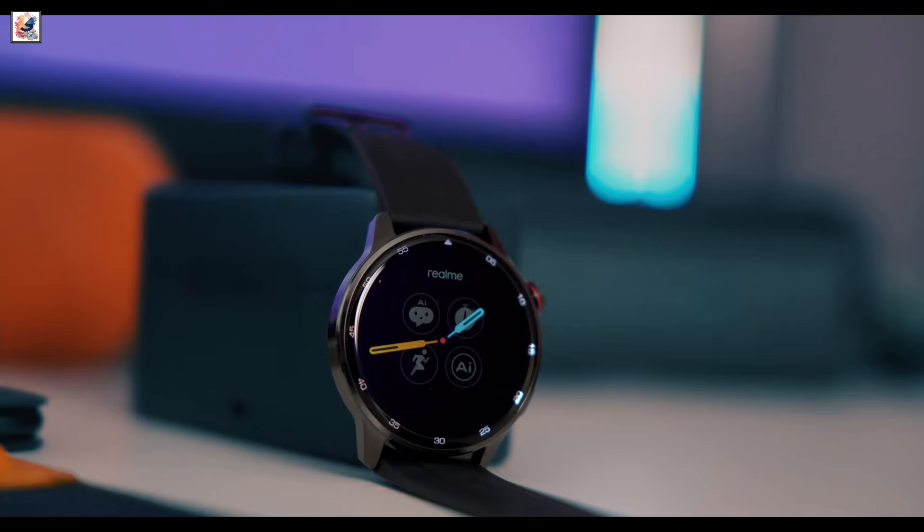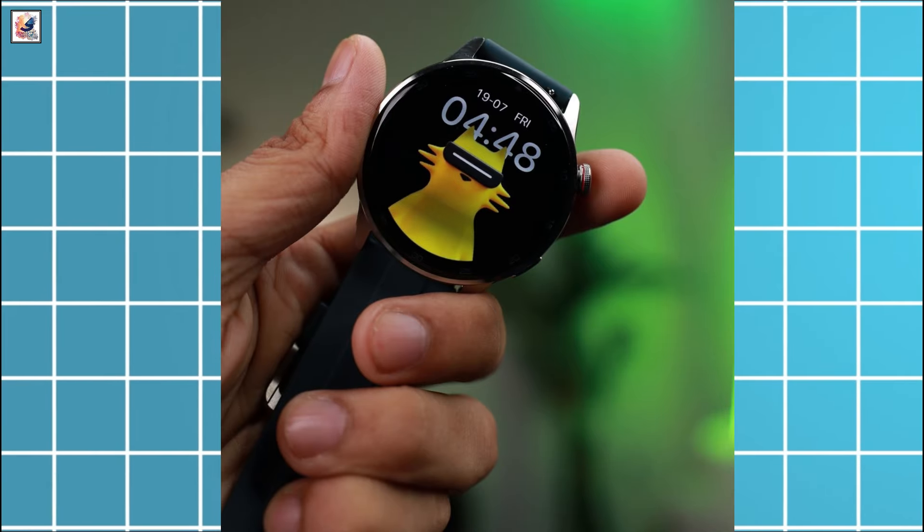The Realme Watch S2 smartwatch will come with an AI voice assistant powered by ChatGPT, and will allow users to create watch faces through voice commands.